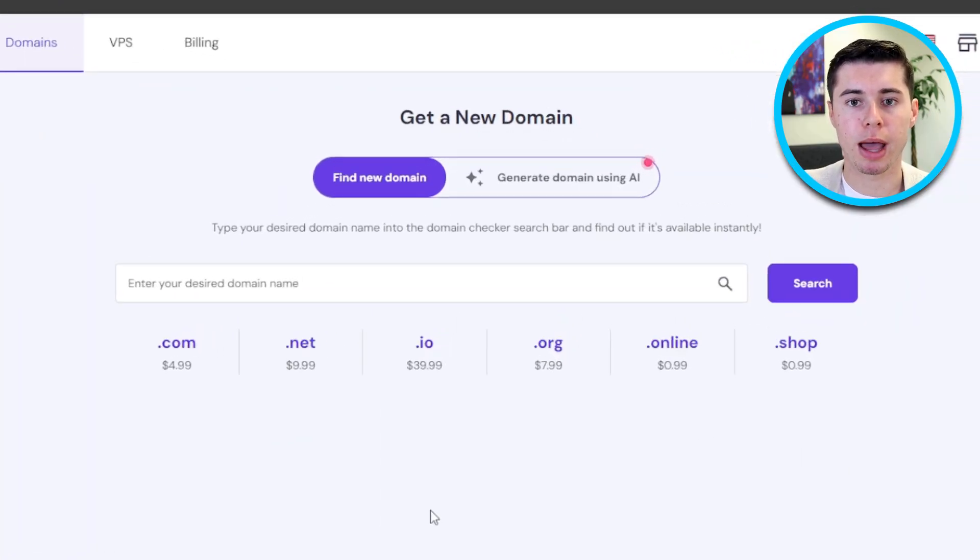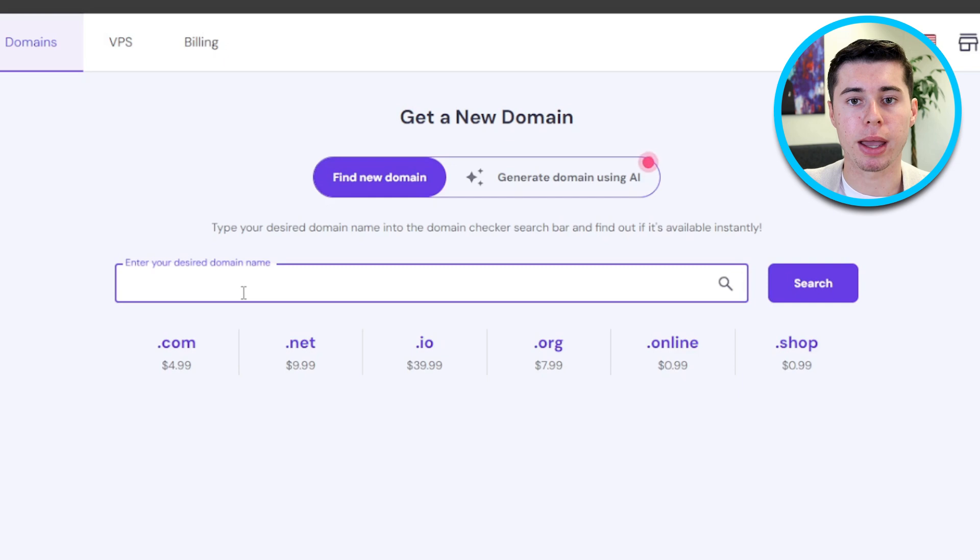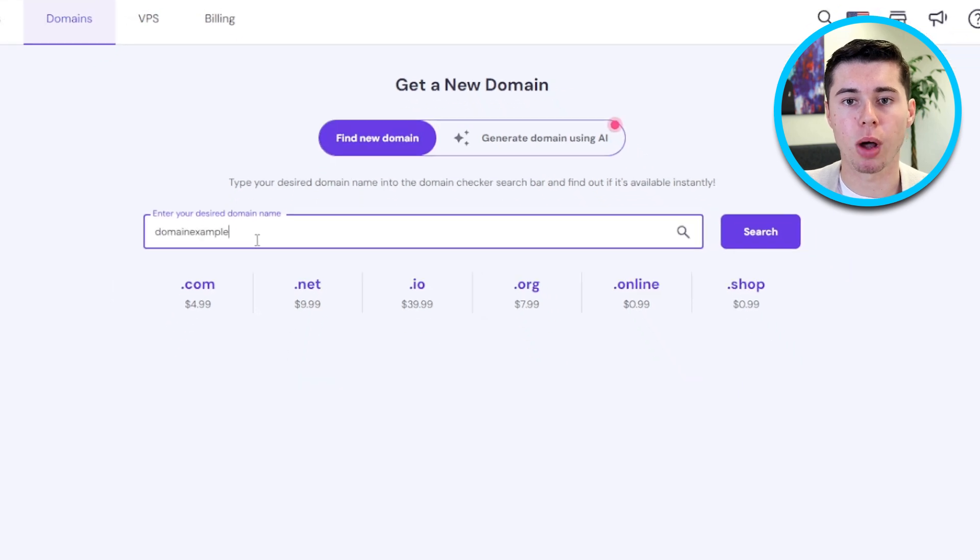Once you're in your dashboard, navigate to the Domains tab. There, you'll find an option labeled Get a New Domain. Click on it and then type the name of the domain you want into the search bar and click Search.